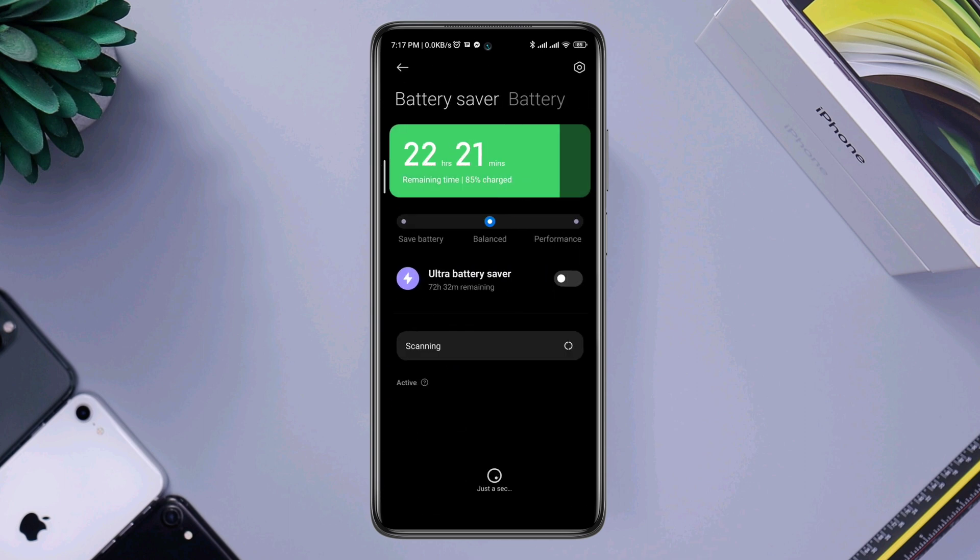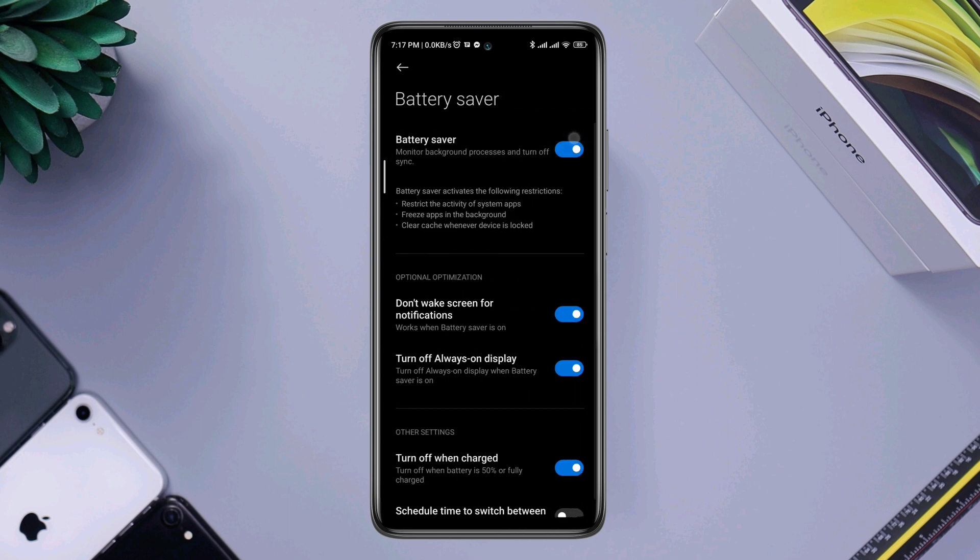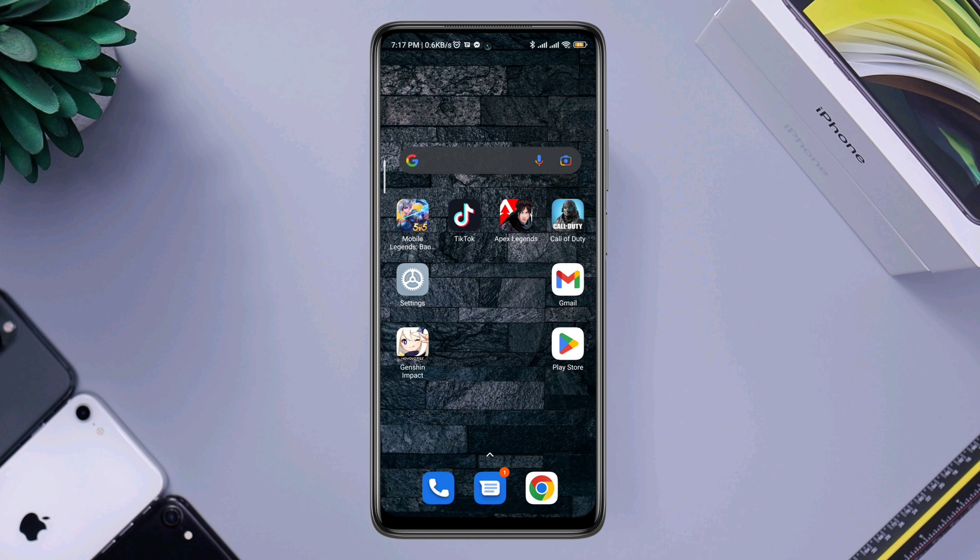Tap Settings, then tap Battery Saver and enable this option. After following all these steps, you'll be able to solve battery draining issues on your Xiaomi device. If you have anything to ask, ask me in the comment section.